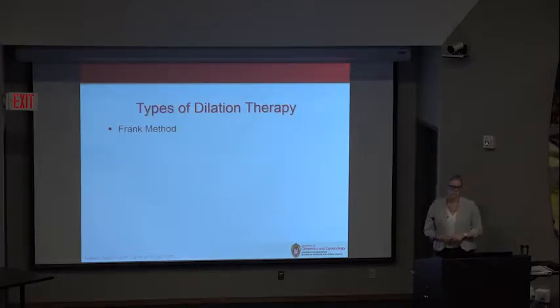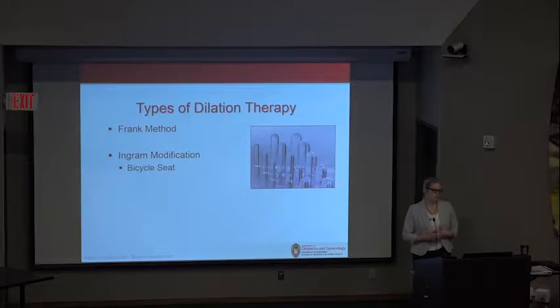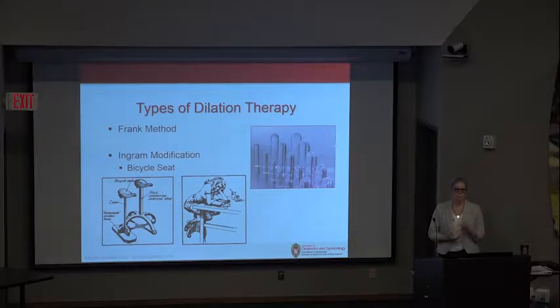There are two types of dilation therapy. The Frank method is a form of active dilation using a vaginal dilator — these are lucite dilators, a medical-grade acrylic manufactured specifically for the individual patient. The patient lies in lithotomy and directly applies the dilator to her vaginal bud, applying pressure to create a vaginal space. This method was modified by Ingram — the bicycle seat method — a passive form of dilation where a woman places the dilator at the vaginal vestibule, lowers herself onto a bicycle seat, and her weight ultimately results in forming a vagina. She uses successively longer and wider dilators.